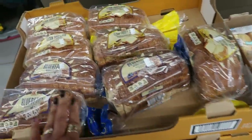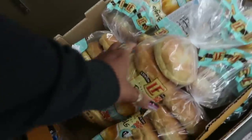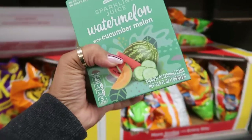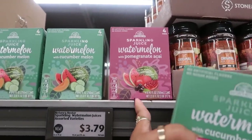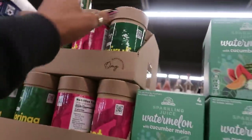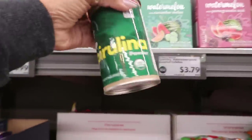Hawaiian bagels for $2.50. Sparkling juice in watermelon with cucumber melon for $3.79 — you get four cans — or watermelon with pomegranate and acai. I think I'd go with the pomegranate acai version. There's also organic spirulina powder for $4.99.